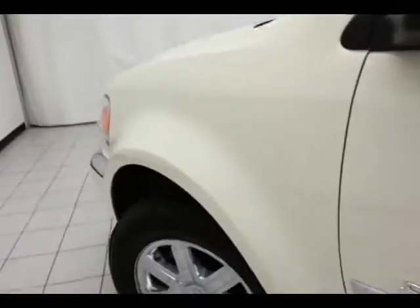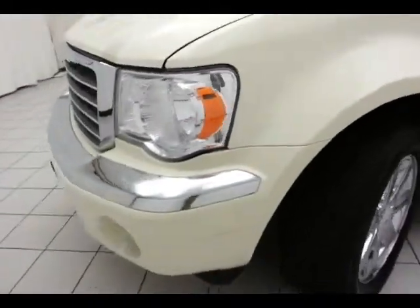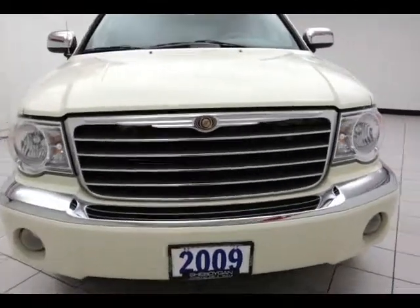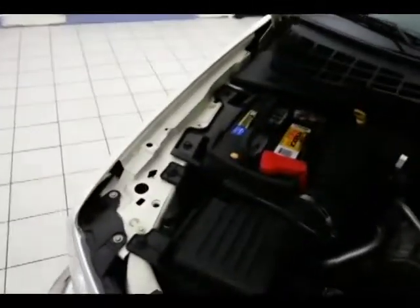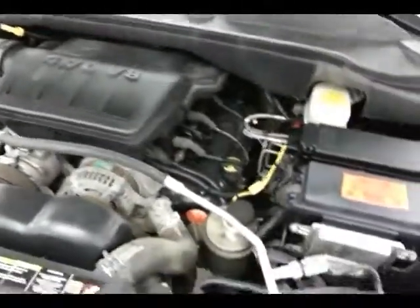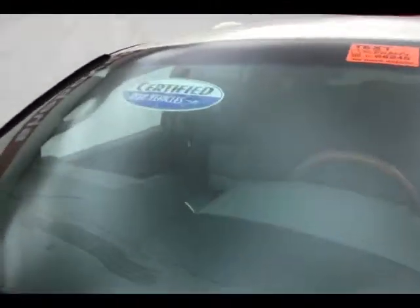Under the hood, this Limited has a 4.7-liter V8 with 303 horsepower. All of your fluid points are marked in yellow, so it's a quick glance for anything you want to check on your own. Don't forget about that certified warranty protecting your investment.